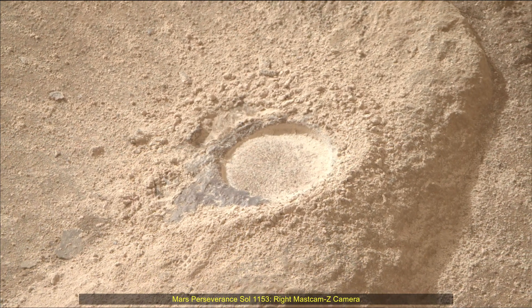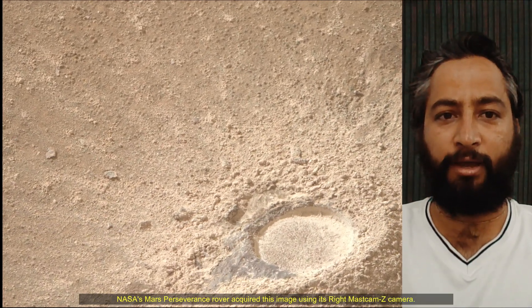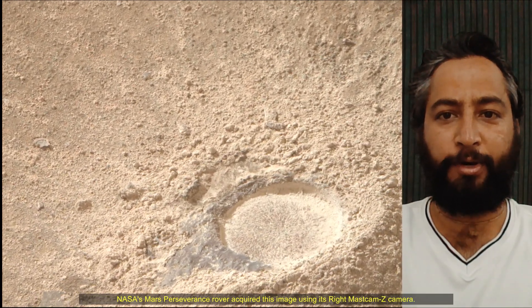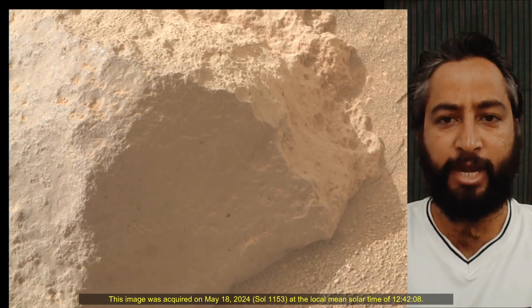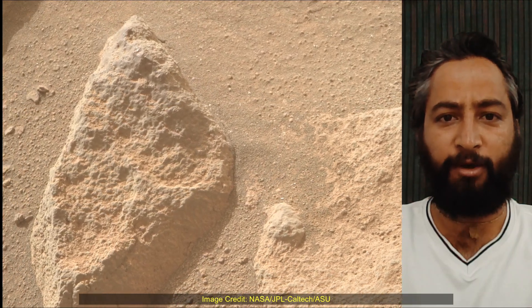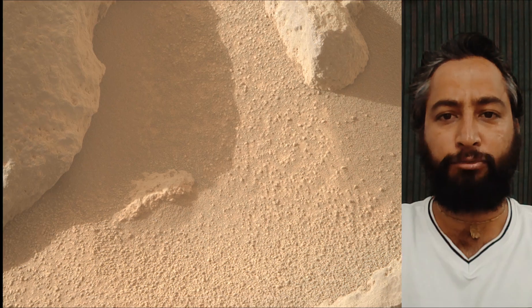Hello Friends. Mars Perseverance Sol 1153 Right Mast Cam Z Camera. NASA's Mars Perseverance rover acquired these images using its onboard Right Mast Cam Z Camera. Mast Cam Z is a pair of cameras located high on the rover's mast. These images were acquired on 18th May 2024.